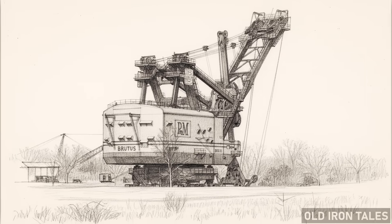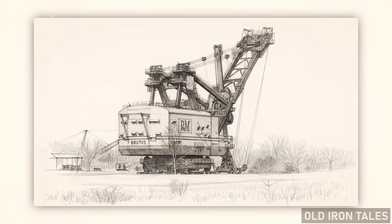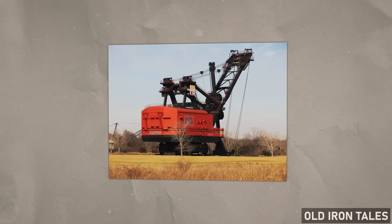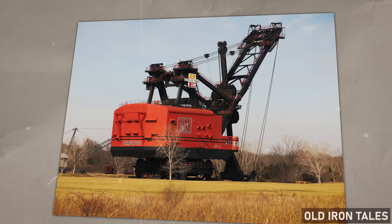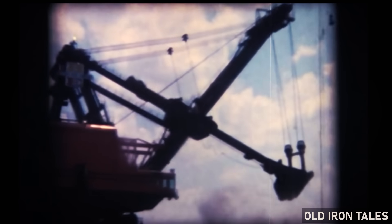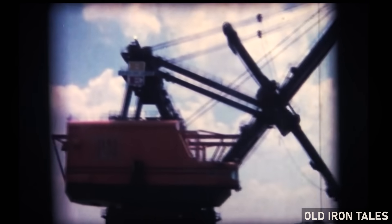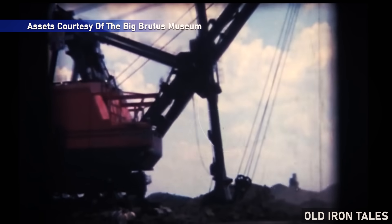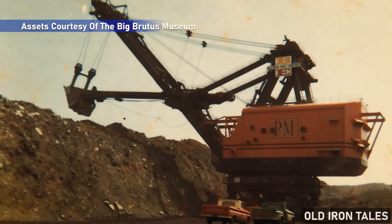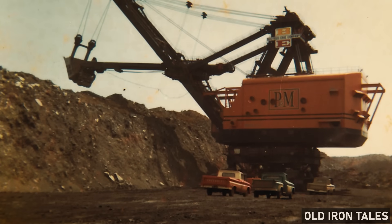The Bucyrus Erie 1850B electric mining shovel, known as Big Brutus, stands today in the prairie of southeast Kansas — a towering monument to an era when coal was king and the machines built to extract it grew to almost unimaginable proportions. At 16 stories tall and weighing 11 million pounds, this colossal piece of equipment represents the second largest electric shovel ever built. But what makes Big Brutus truly remarkable isn't just its size — it's the fact that it survived at all.